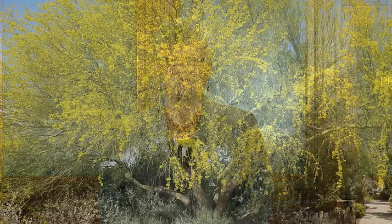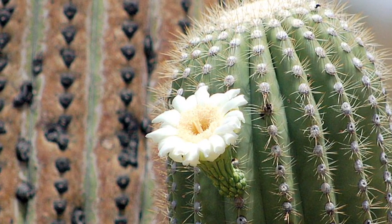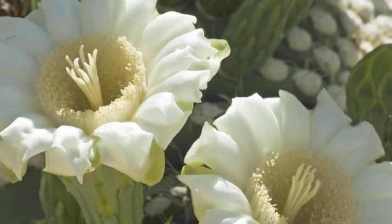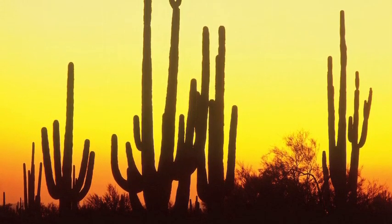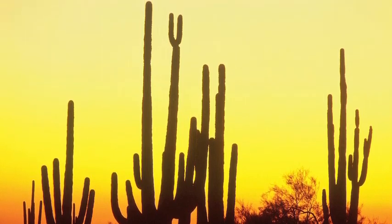Out of all the other state symbols, which include a state tree, the Palo Verde, and a state fish, the Apache trout, the one you probably see the most out in nature is the state flower, the saguaro cactus blossom. Saguaro cactus are special because they are Arizona natives, and they can grow to be huge, 40 to 50 feet, and very old, 150 to 200 years. Because of how special these cacti are in our state, it is illegal to harm a cactus here.